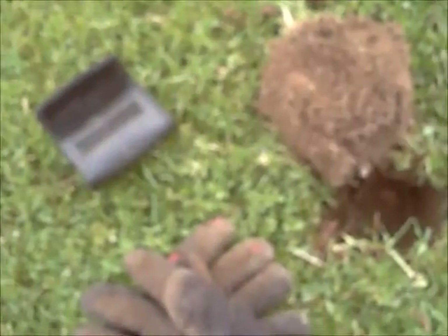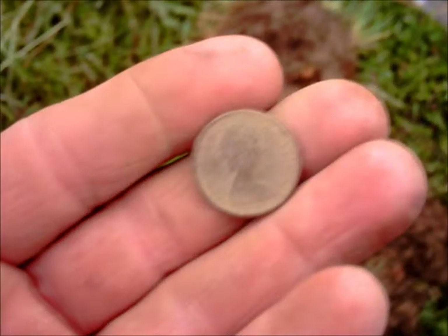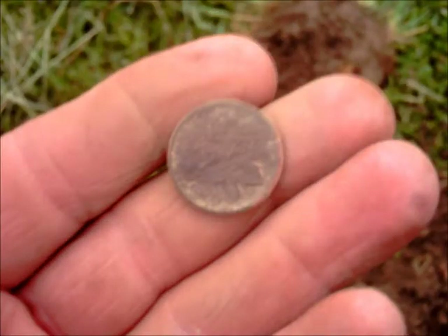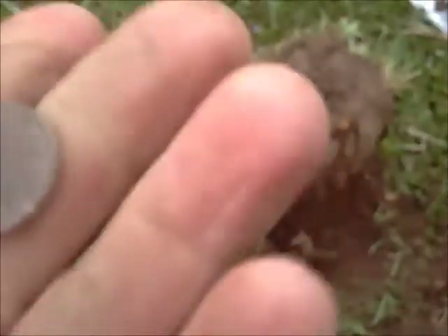Found no coins over the Grange, found a lot of pull tabs over there. What's this Canadian penny doing out there? That's probably — I don't know how old it is, but can't see.